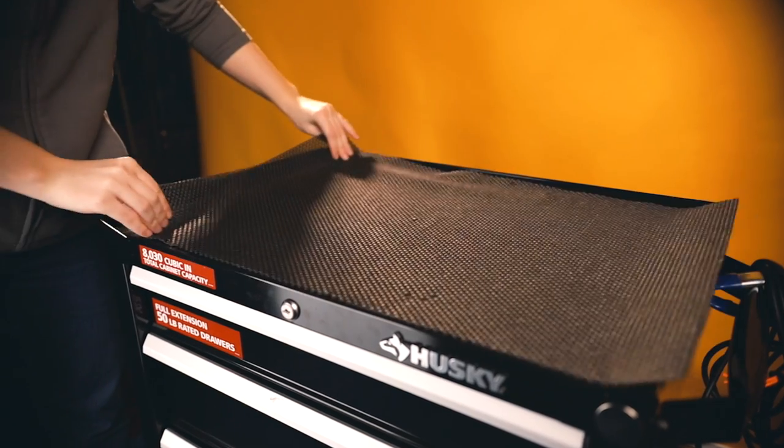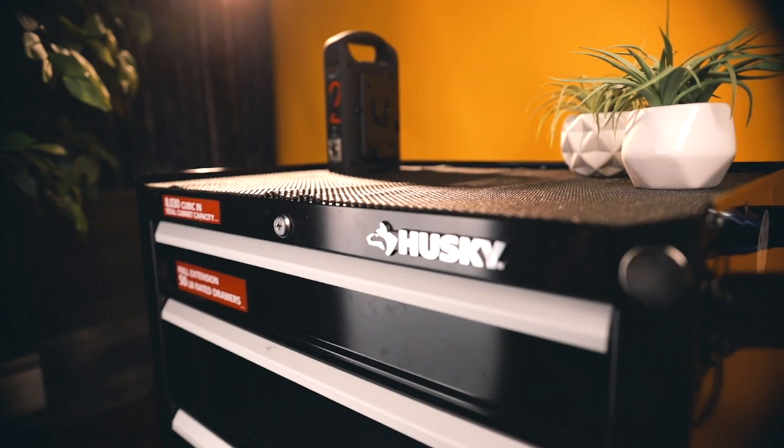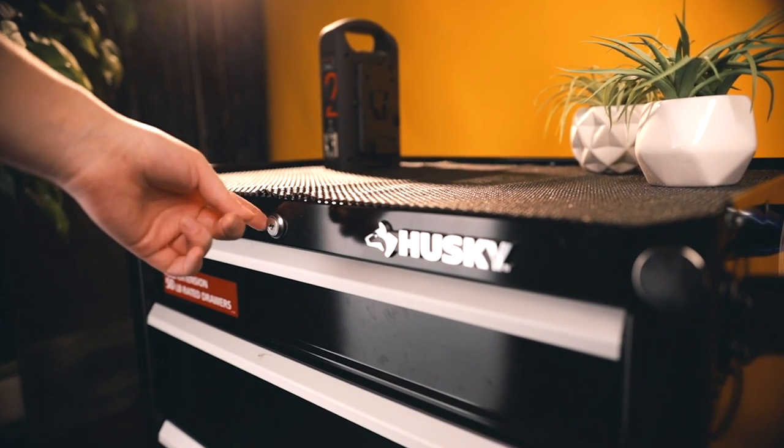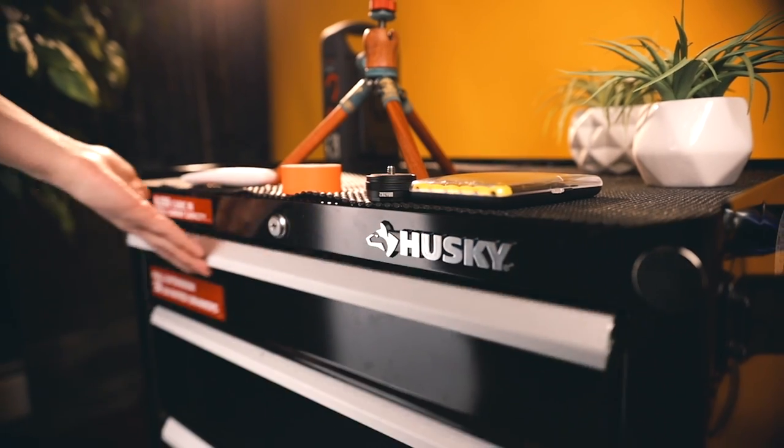It comes with a rubber mat grip, which is really handy — I didn't have to go out and buy anything. It also comes with a set of keys so you can lock all the drawers. It's not the most secure thing in the world, but if you don't want somebody just ripping the drawers open, that's helpful. Also, you don't want more than two drawers open at any time when they have heavy gear in them, because it actually starts tipping the cart over.